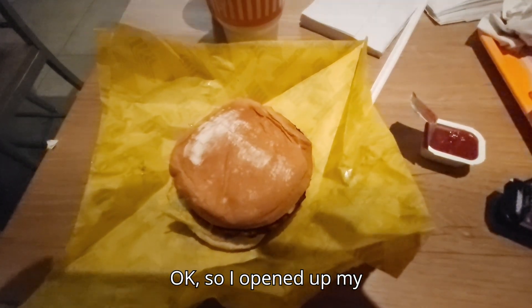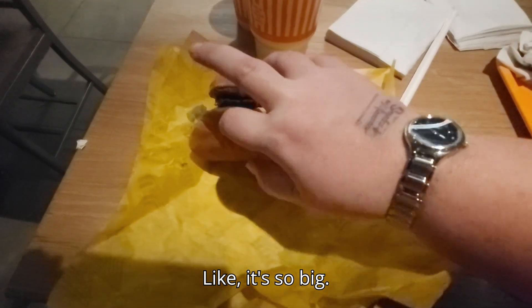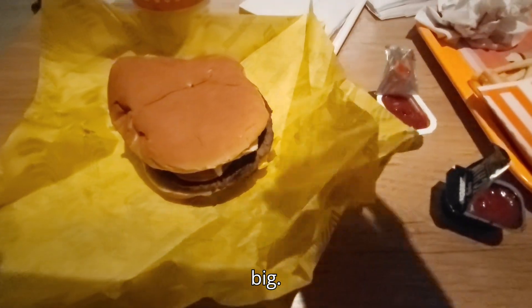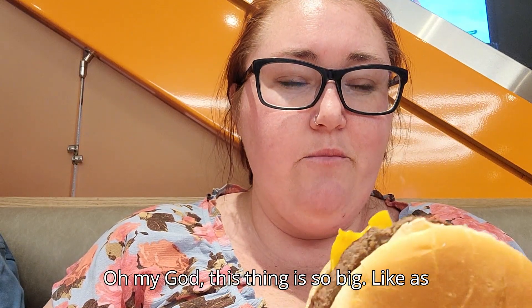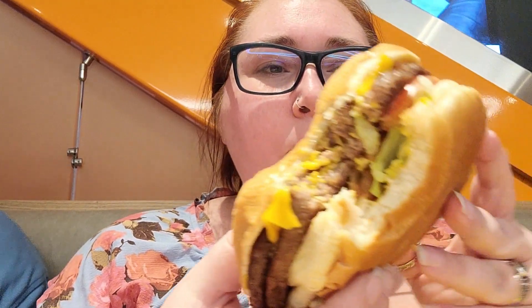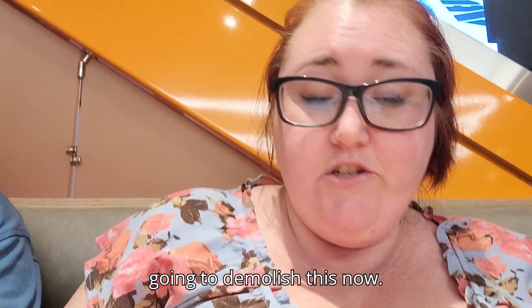So I opened up my burger and it's massive. I did not realize how big this is going to be — it's so big, like as big as my head. That's actually not bad — like that's really good actually. I'm probably going to demolish this now.